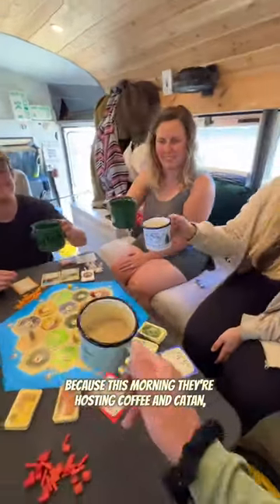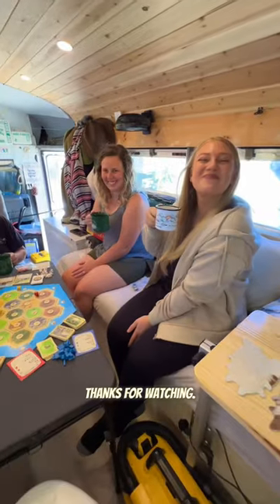Now we're going to hang out because this morning they're hosting Coffee in Catan. Hopefully we're still friends after this. Thanks for watching!